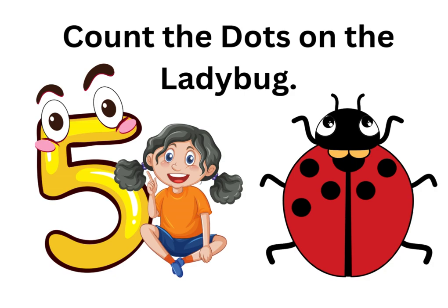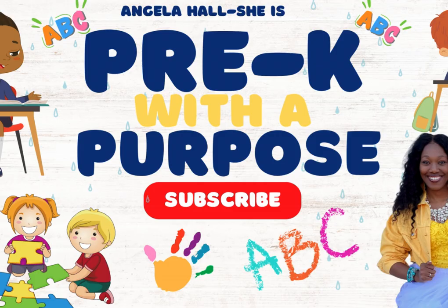And now, count the dots on the ladybug. Thanks for learning with Pre-K with a Purpose. See you next time.